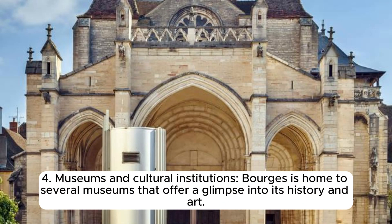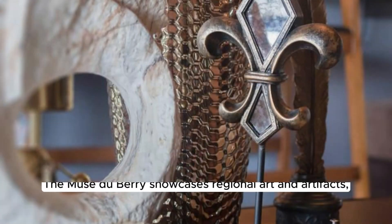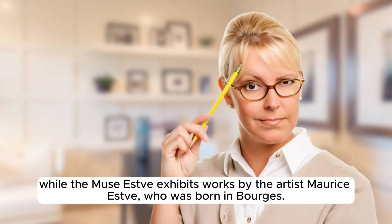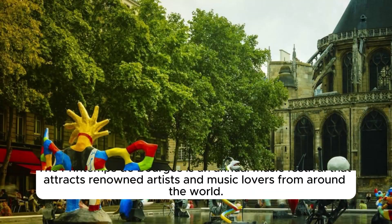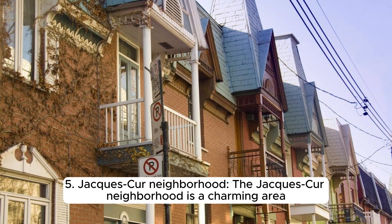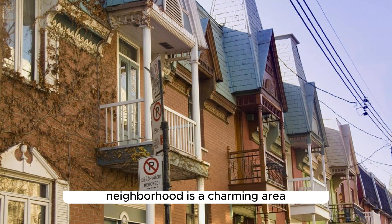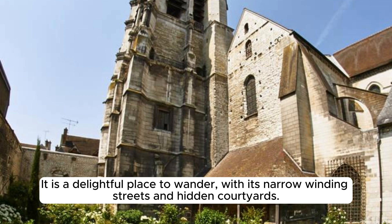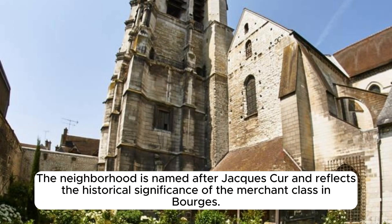Bourges is home to several museums offering a glimpse into its history and art, including the Musée du Berry showcasing regional art and artifacts, and the Musée Estève exhibiting works by the artist Maurice Estève, who was born in Bourges. The Printemps de Bourges is an annual music festival attracting renowned artists from around the world. The Jacques-Cœur neighbourhood is a charming area featuring well-preserved medieval houses, picturesque squares, and narrow winding streets with hidden courtyards.